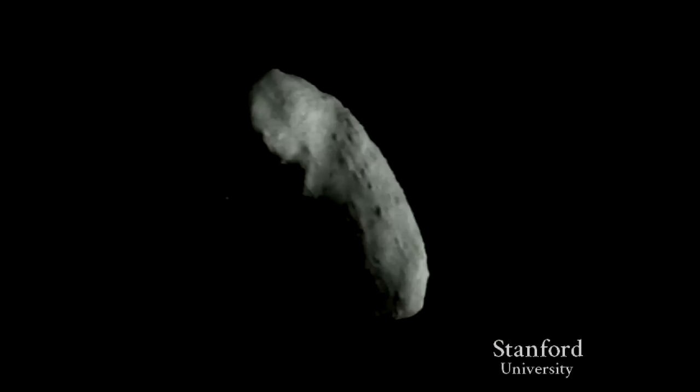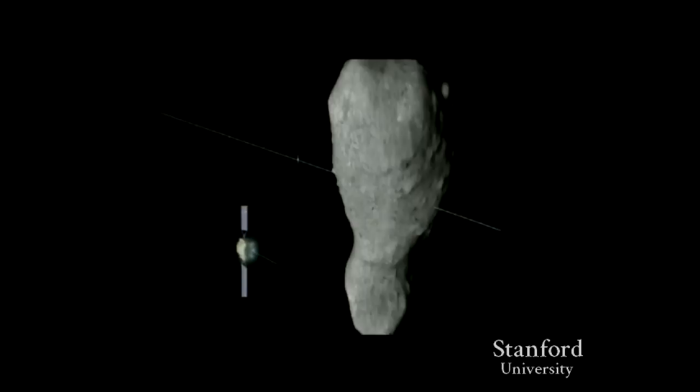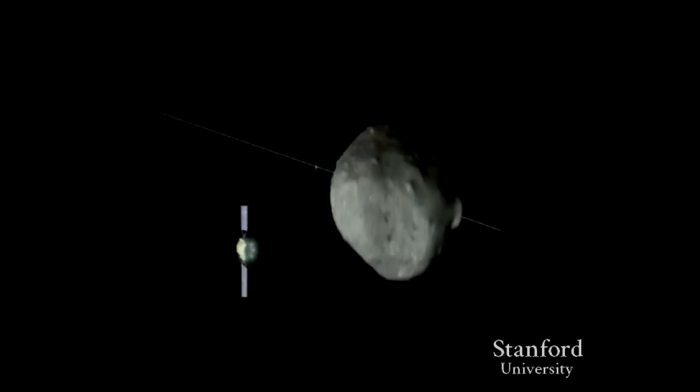So how do you change an asteroid's velocity by a fraction of a centimeter per second? Simple physics: you just run into it. It's called the kinetic impactor — a fancy term for running into it with a small spacecraft. We've actually done this with a comet; it was a mission called Deep Impact. You blow material off the surface, that material goes backwards, and you impart a slight velocity change. For most 100–200 meter cases, that's sufficient. If you need a precise change, you can use a gravitational tractor: hover nearby with your jets pointed outward, and a fraction of a Newton of gravitational force is enough to tow the asteroid.